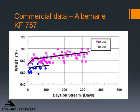This is some commercial data from Albemarle's introduction of KF757. We're showing the weight average bed temperature versus time on stream, and there are two cycles — the earlier one on KF756 and the subsequent one in blue on KF757. Now it's rare that you see such clear separation between two commercial cycles. Albemarle provided a lot of information about these cycles, the feeds and conditions, and also a lot of pilot plant data over a wide range of conditions with details on their pilot plant testing for the introduction of KF757.